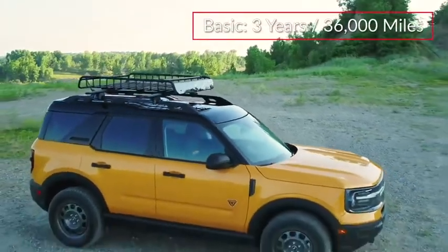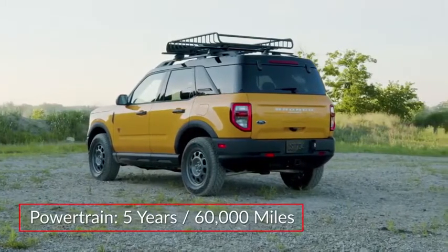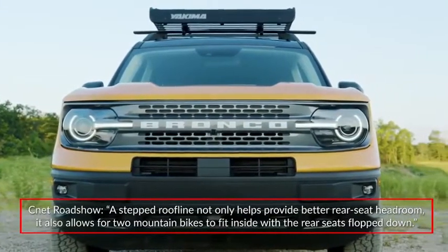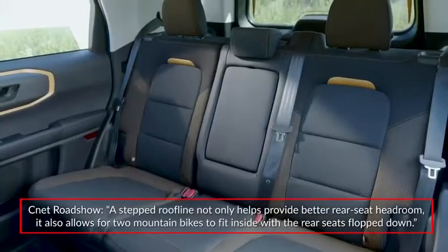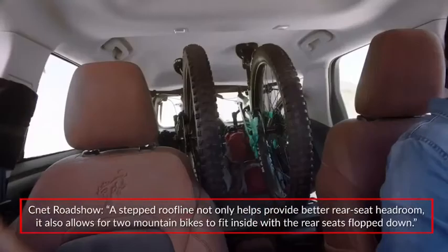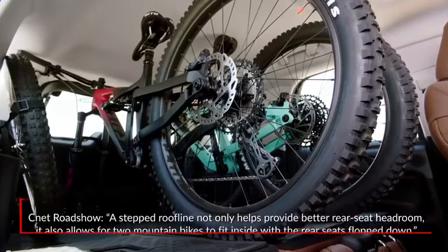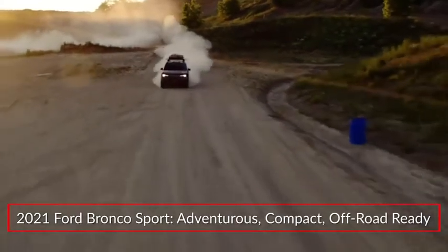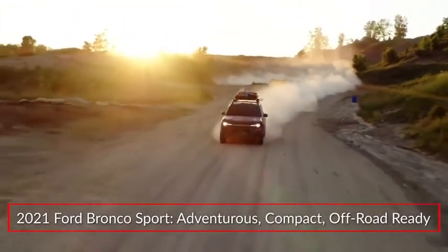The Bronco Sport is backed by a three-year, 36,000-mile basic and a five-year, 60,000-mile powertrain warranty. CNET Roadshow highlighted the versatility of the new Bronco Sport, saying a stepped roofline not only helps provide better rear seat headroom, it also allows for two mountain bikes to fit inside with the rear seats folded down. The 2021 Bronco Sport expands the Bronco family and its off-road-ready heritage to the popular compact SUV arena.